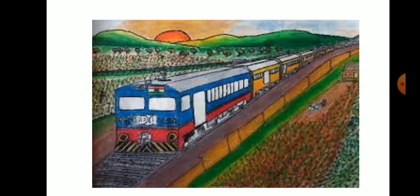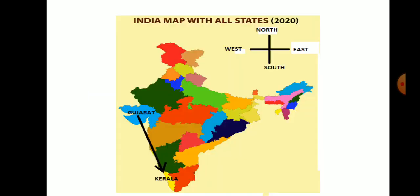Do you know how they are going there? They are going by train. So Omana and Radha are very excited about their train journey. This is the map of India. Omana and Radha are going from Gujarat to Kerala. Gujarat is a state on the west and Kerala is a state at the south.